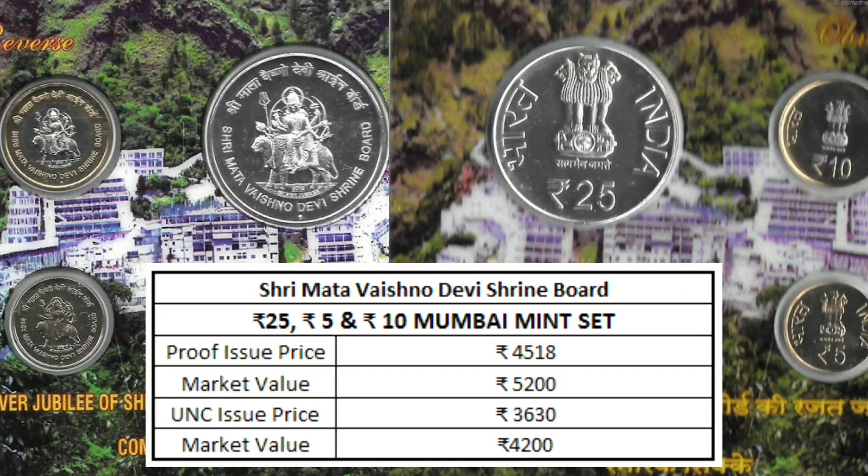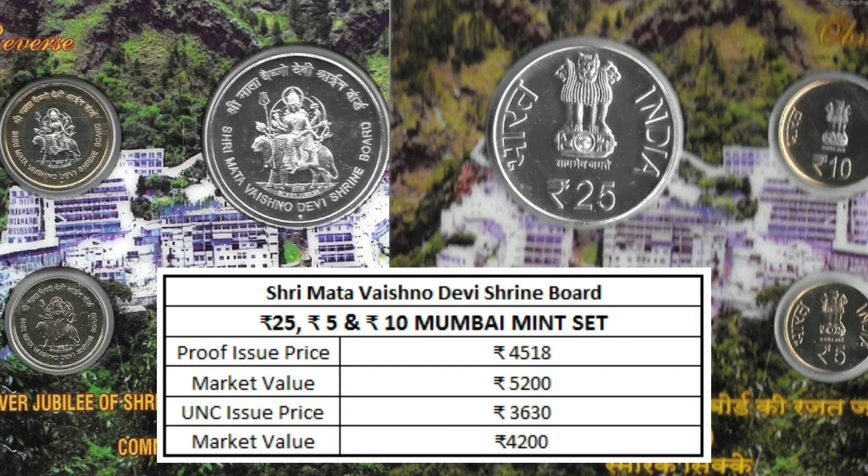The 25 rupees, 10 rupees, and 5 rupees proof set issued by Mumbai Mint was priced at 4,518 rupees and the market value is around 5,200 rupees, whereas the UNC set was issued at 3,630 rupees and the market value is around 4,500 rupees.